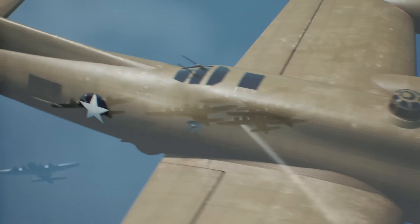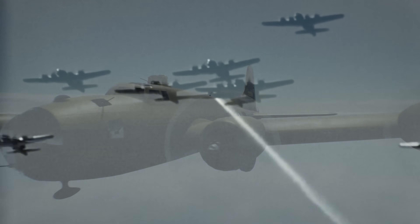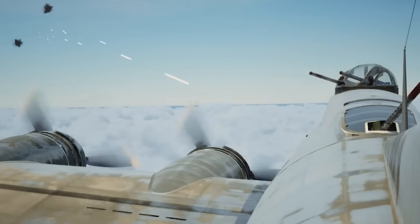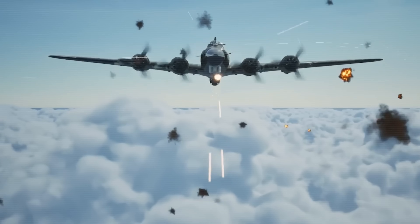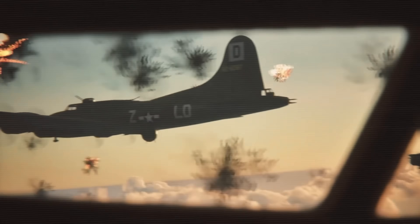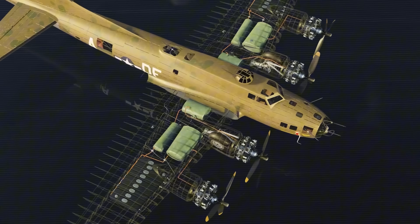What if I told you that a single aircraft helped win World War II? Not through stealth or speed, but by becoming an unstoppable flying battleship. Today, we're breaking down the Boeing B-17 Flying Fortress, the legendary bomber that earned its nickname through blood, bullets, and engineering brilliance.